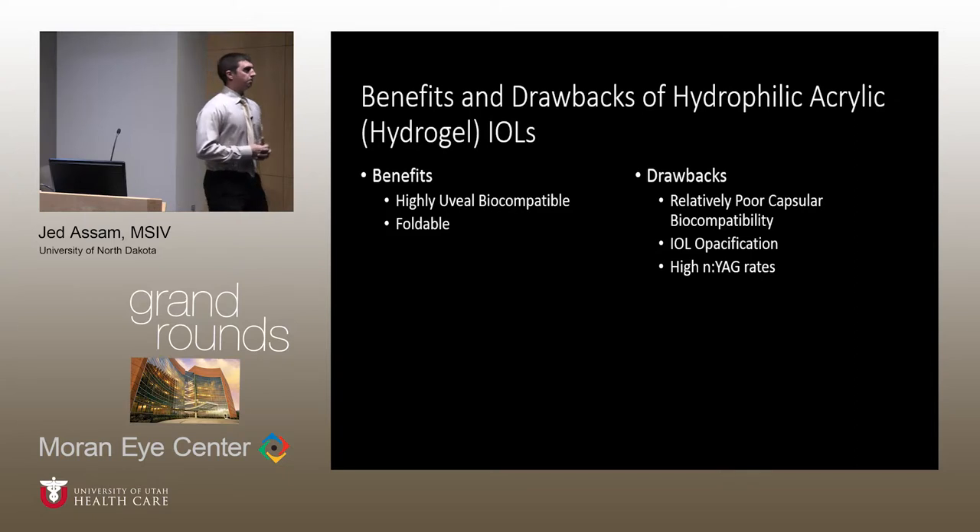Regarding the benefits and drawbacks of hydrophilic acrylic lenses: benefits include high uveal biocompatibility, which translates to lower inflammation in the postoperative period, and the flexible, highly foldable nature of this lens type, which is ideal for small incision cataract surgery. Drawbacks include relatively poor capsular biocompatibility, increasing risk for posterior capsular opacity with epithelial capsule migration, and intraocular lens opacification as discussed in our case.